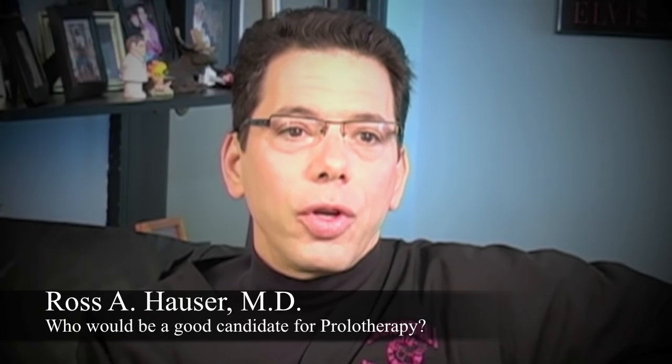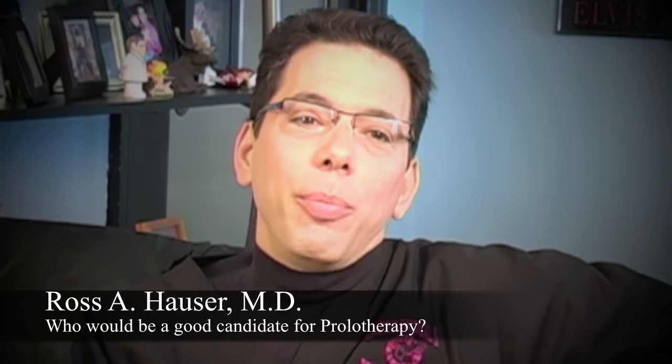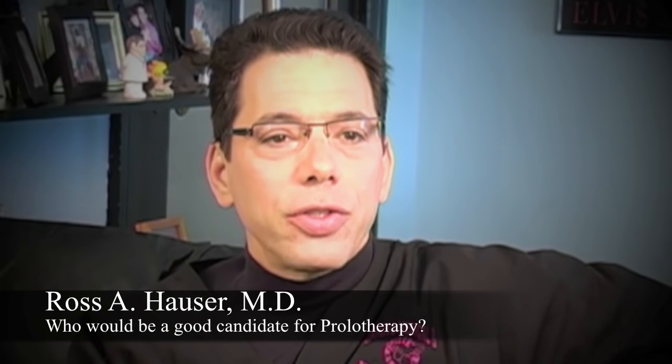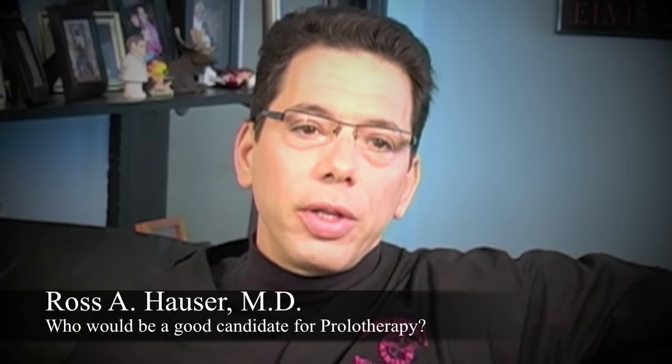One of the most common questions we get is who's a good prolotherapy candidate. Part of the frustration being a prolotherapy doctor and also being a patient who has chronic pain is that certain structures of the body just don't show up on X-ray or MRI, and those structures are basically the ligaments.